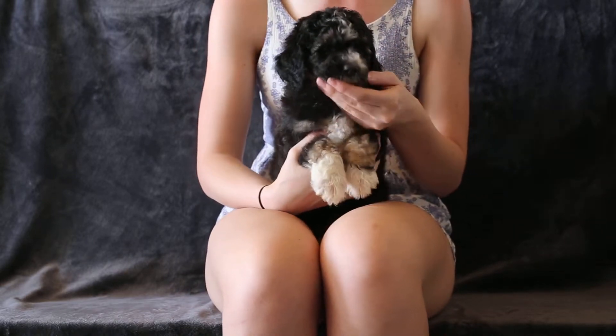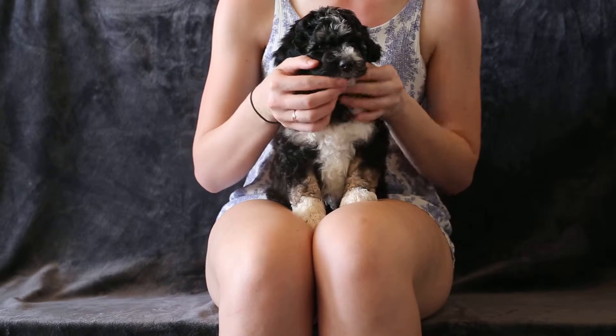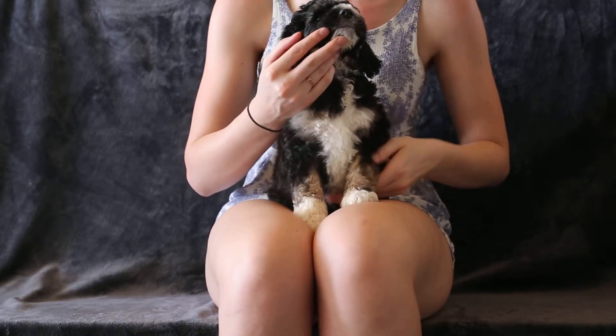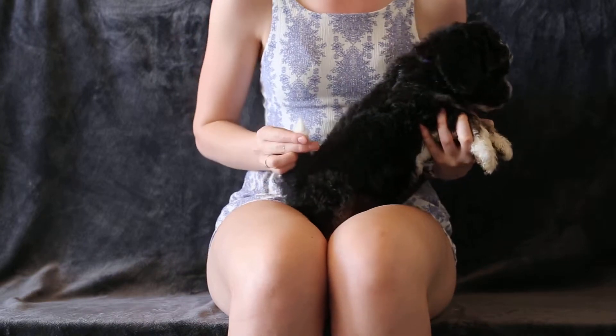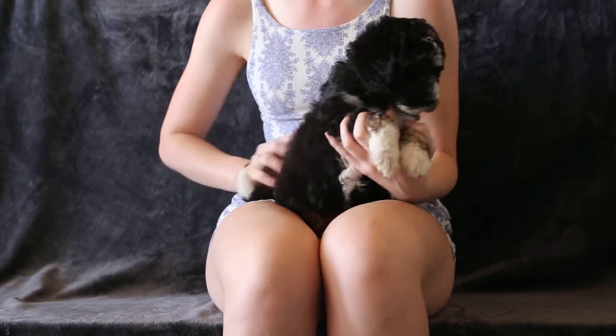For white, she has this beautiful blaze that goes down to her nose, onto her chest, her feet, her tummy, front and back. Paws are white tipped, and her little tail. Then the rest is obviously black.